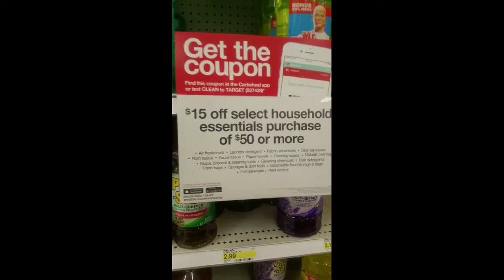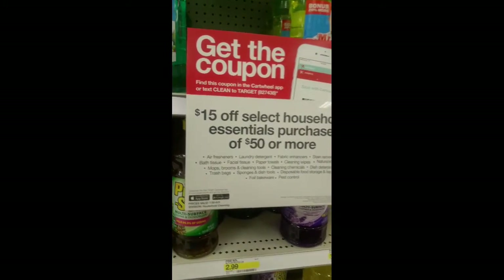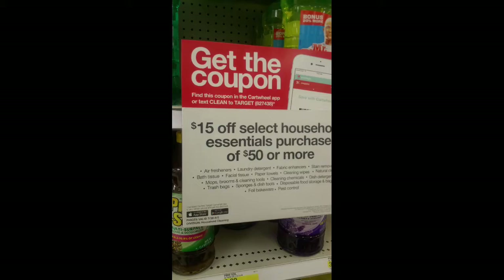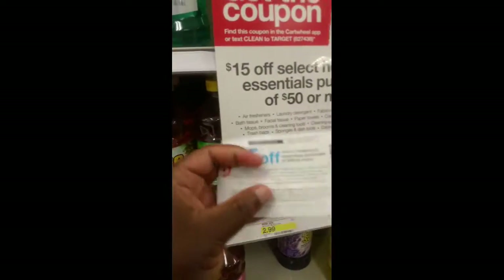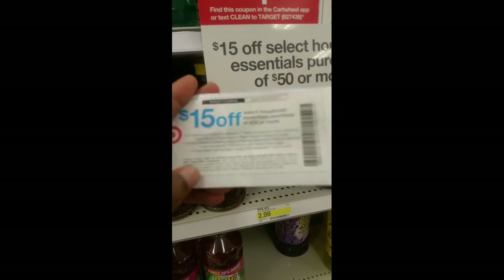Here is another deal. Spend $15 or more on any select household products and you get $15 off. You can either text CLEAN to Target at 827438, or you can just go ahead and clip this coupon and use this $15 off.